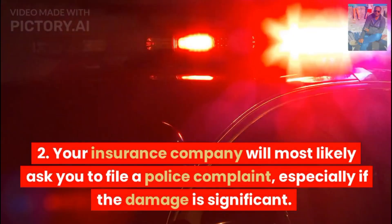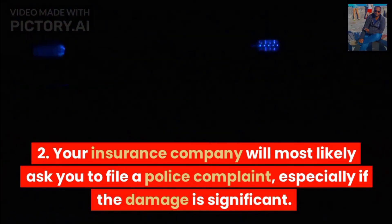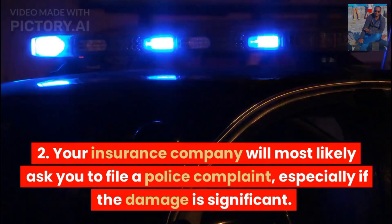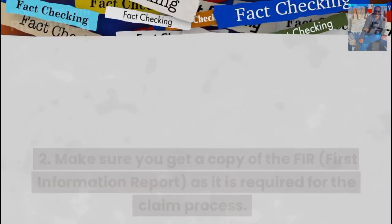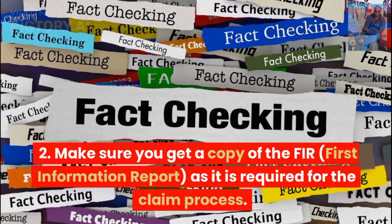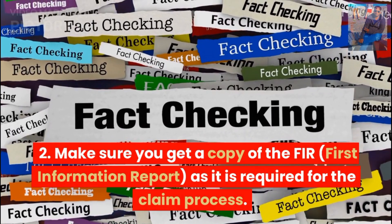Your insurance company will most likely ask you to file a police complaint, especially if the damage is significant. Make sure you get a copy of the FIR (First Information Report), as it is required for the claim process.